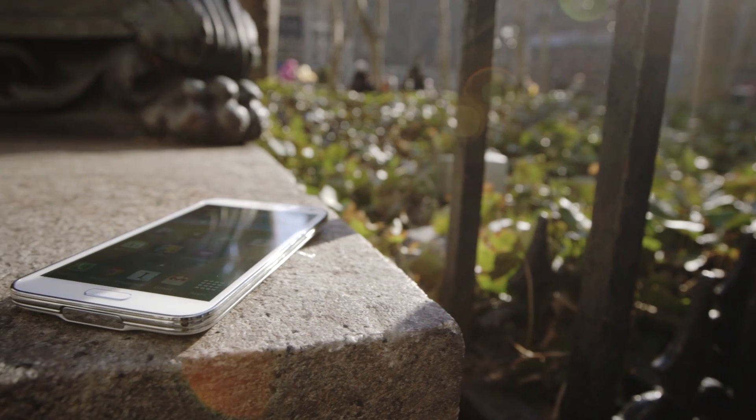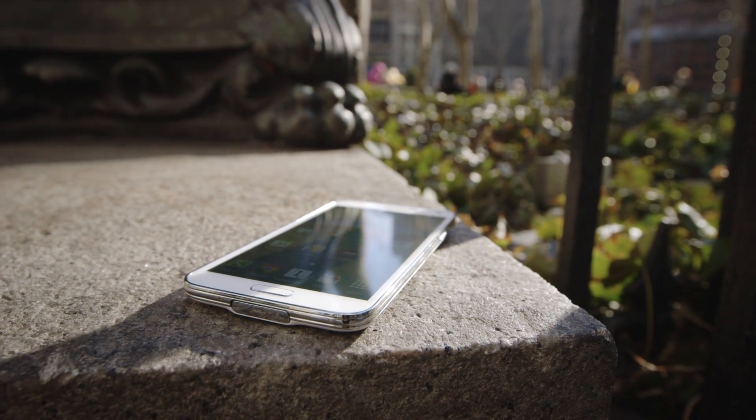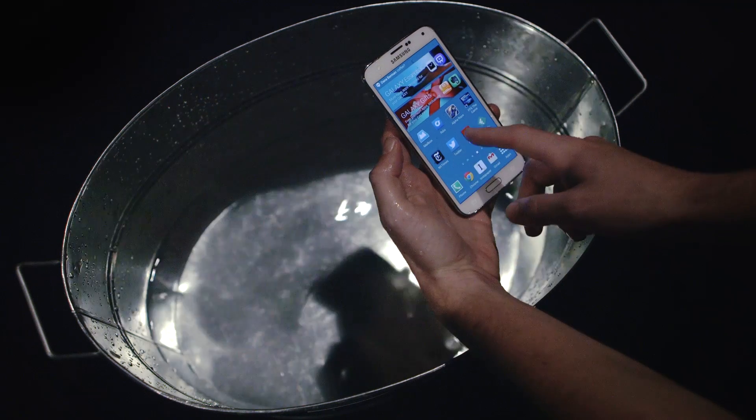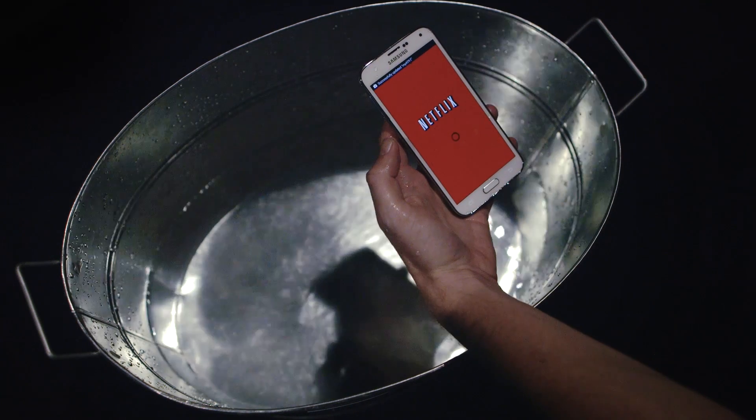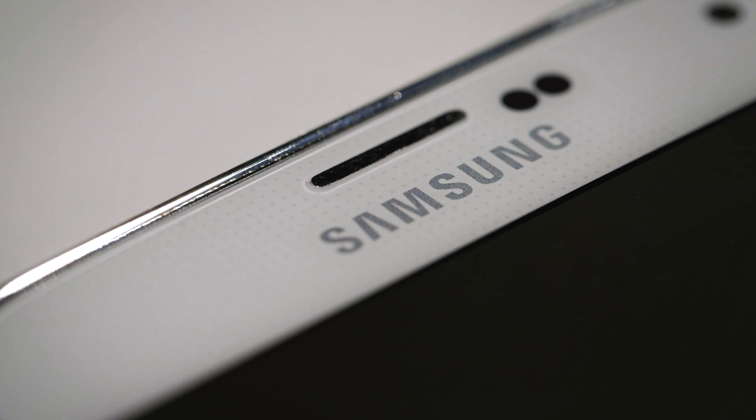Samsung got the big, mission-critical things right here. The display and battery — check and check. The camera — mostly check. And even though build quality is still pretty rough, having a waterproof phone is at least worth something. That's all great. But as they always seem to, the little things kill Samsung.